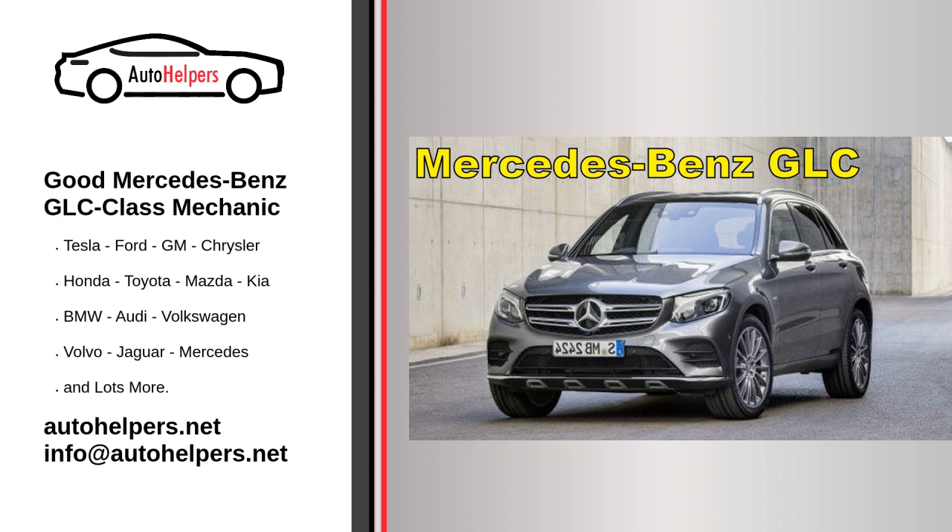In addition to regular maintenance, Mercedes-Benz vehicles may require additional services over time, such as brake pad replacement, battery replacement, wheel alignment, or transmission servicing. These services are typically based on wear and tear and will depend on the condition of your vehicle. Remember, these are general guidelines, and it's important to refer to your vehicle's specific owner's manual for the most accurate and up-to-date information regarding servicing your Mercedes-Benz GLC class.